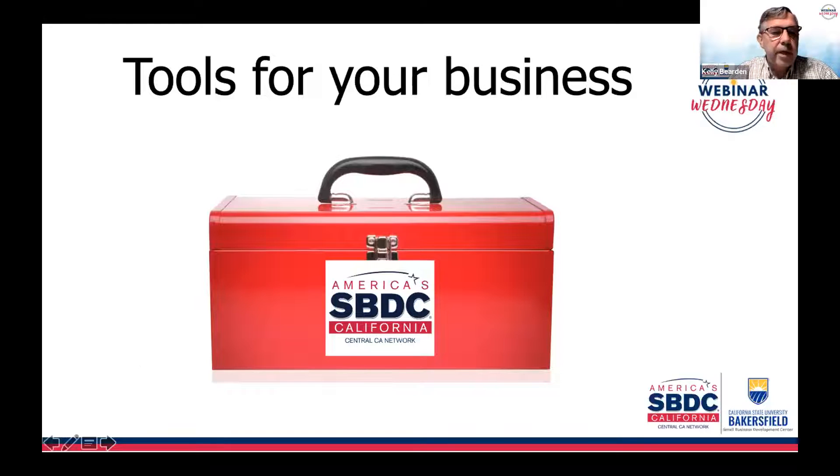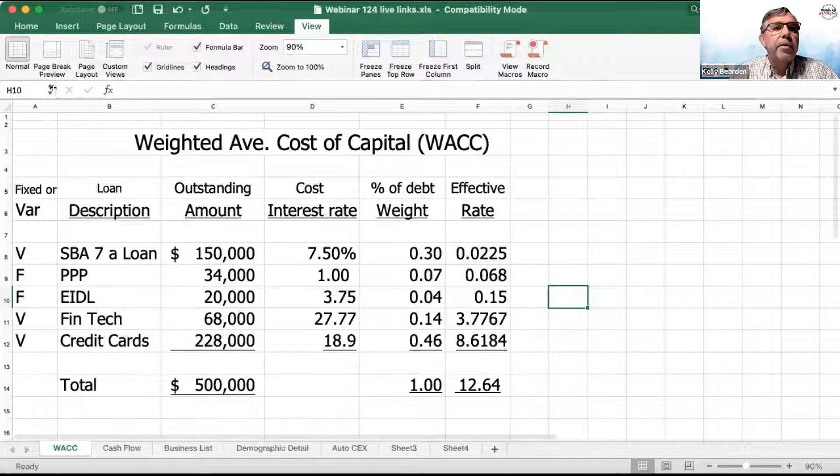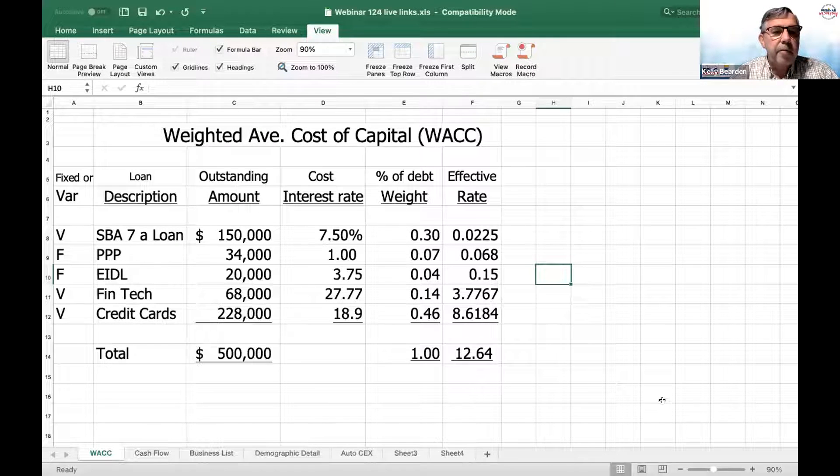Now let's jump into some tools for your particular business. The first tool I want to show you today is a formula — the weighted average cost of capital. This is going to be a debt example. There are options if you have equity in your business, but for the bulk of our businesses, they mostly deal in debt. This is an example of why it's so important, as interest rates rise, to keep an idea on how much your cost of capital is.